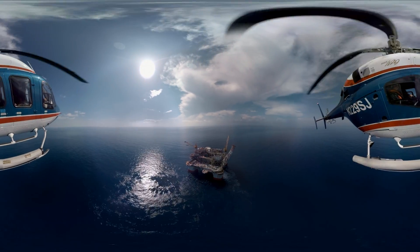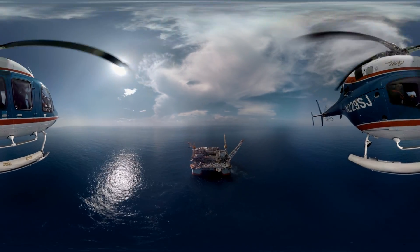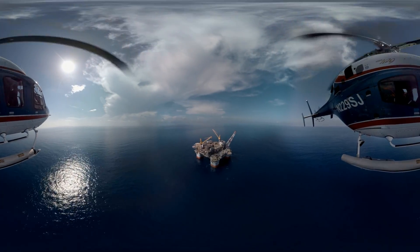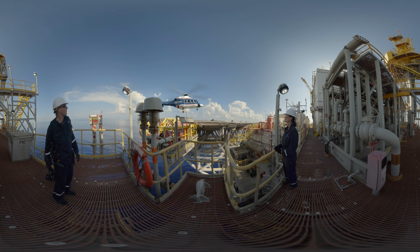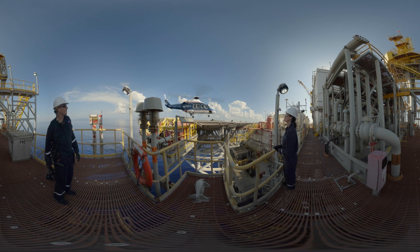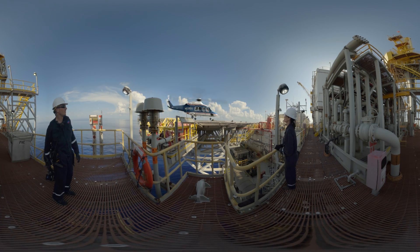Coming in for landing. Welcome to Jack St. Mallow. This is Chevron's largest deepwater development in the Gulf of Mexico, nearly 280 miles south of New Orleans.